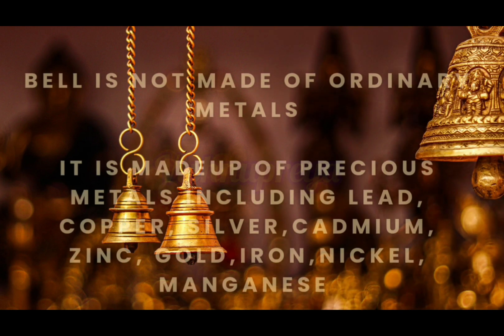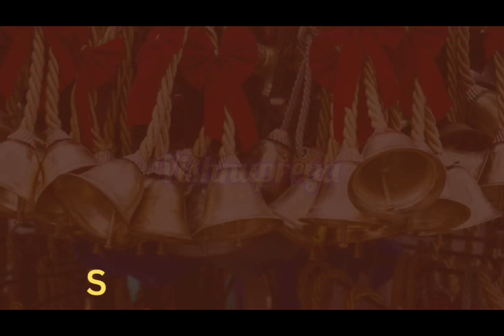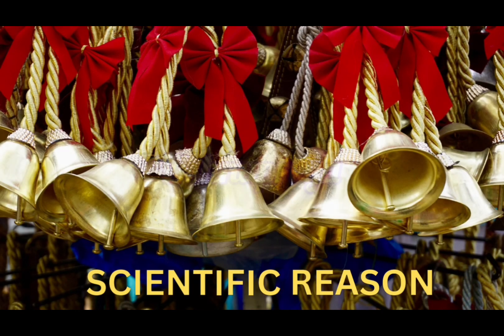The bell is not made of ordinary metals. It is made up of precious metals including Lead, Copper, Silver, Cadmium, Zinc, Gold, Iron, Nickel and Metal. So, what is the scientific reason behind this? First, let me tell you about its formation.